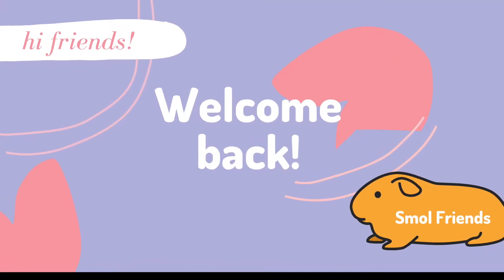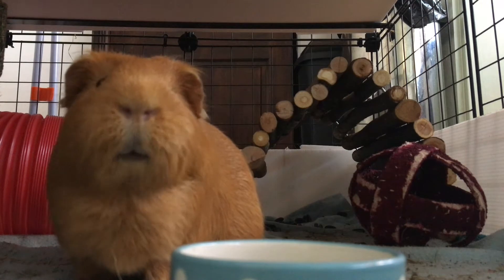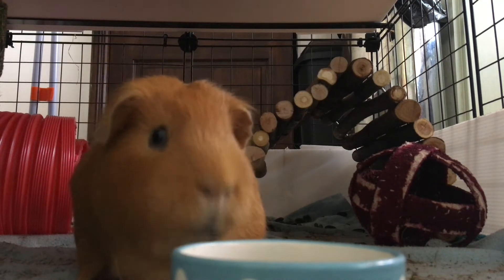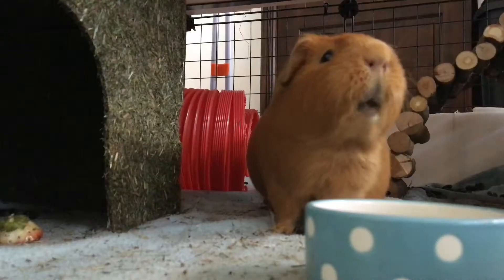Hi friends and welcome to today's video on how to look after your guinea pigs. We're going to quickly run through 7 things you can do to make sure you are looking after your guinea pigs.